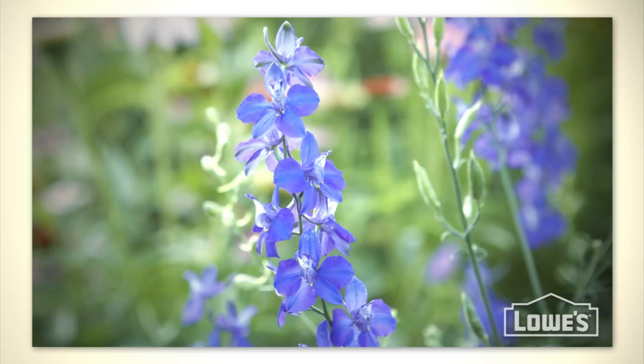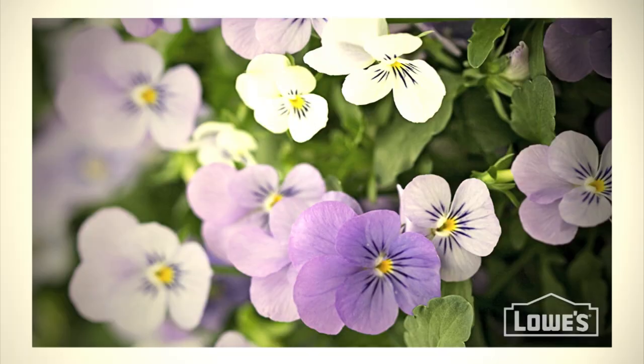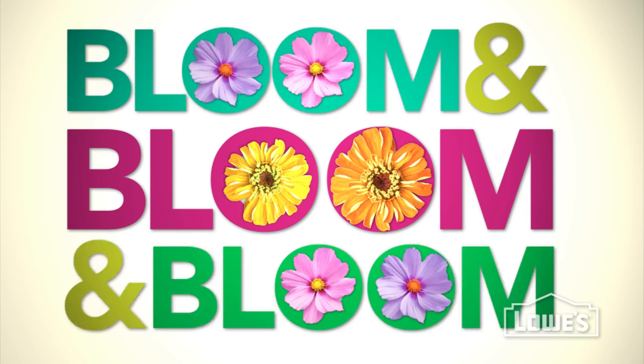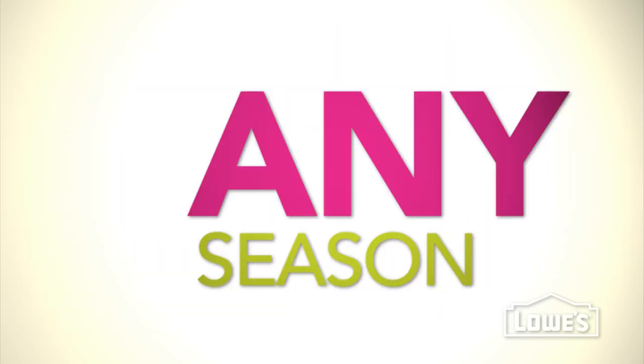Even though you have to replant them every year, they're instant gratification. They pack a punch of continuous color. They bloom and bloom and bloom some more. And there are great choices for any season.